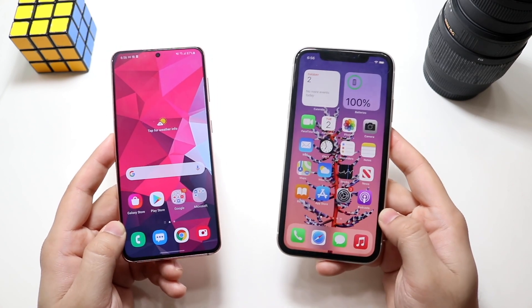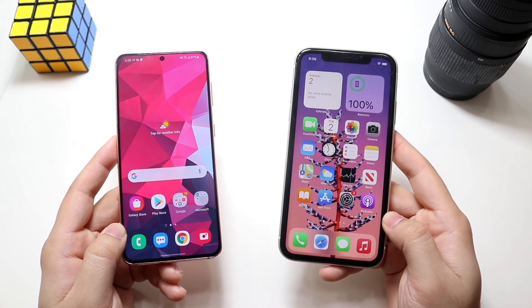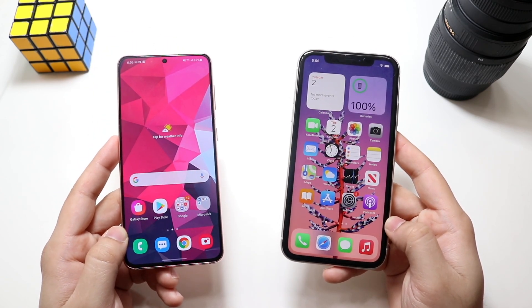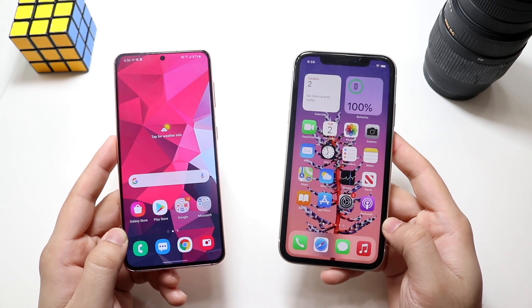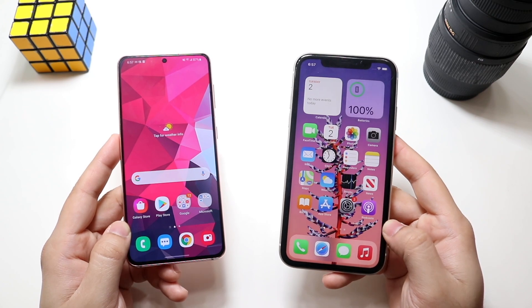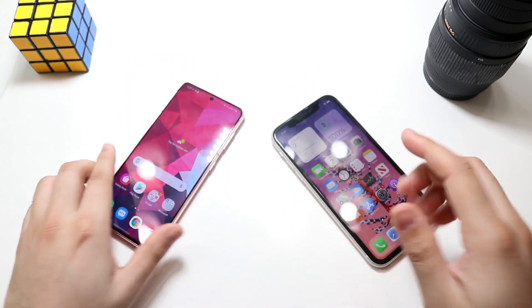Now let's hit on performance. The iPhone 11 has that Apple A13 Bionic chip with 4GB of RAM, while the Samsung Galaxy S21 has the Qualcomm Snapdragon 888 chipset with 8GB of RAM — twice the amount of RAM. Let's see which one is the faster phone.